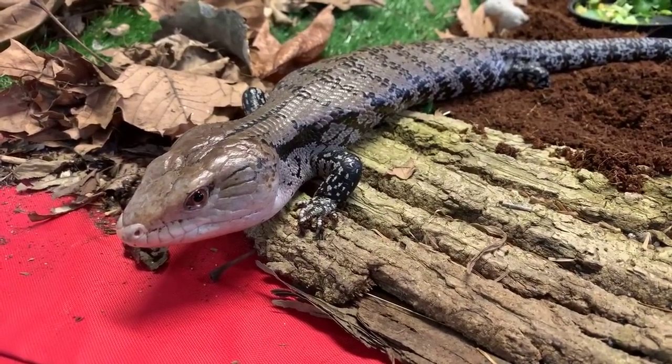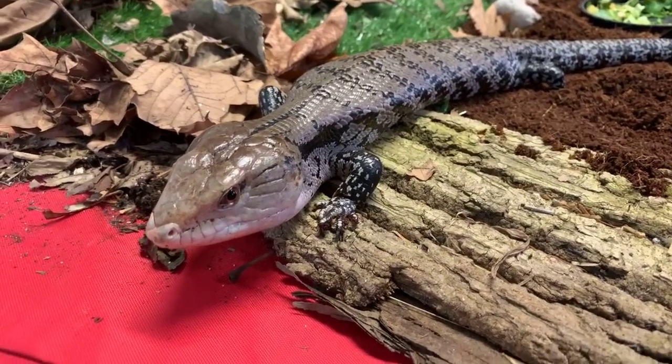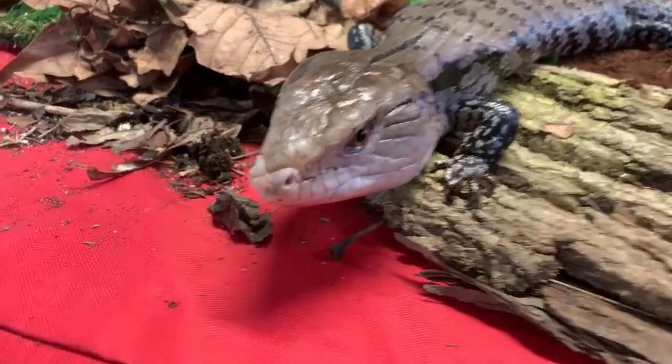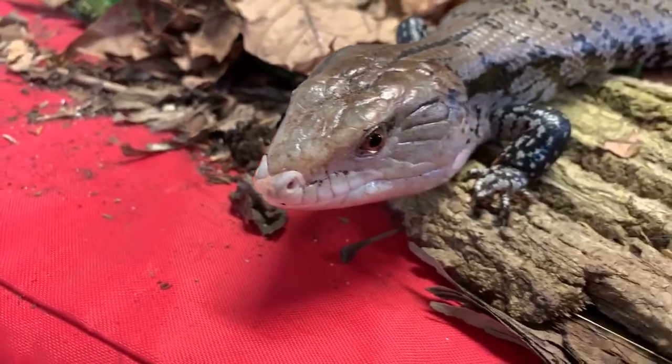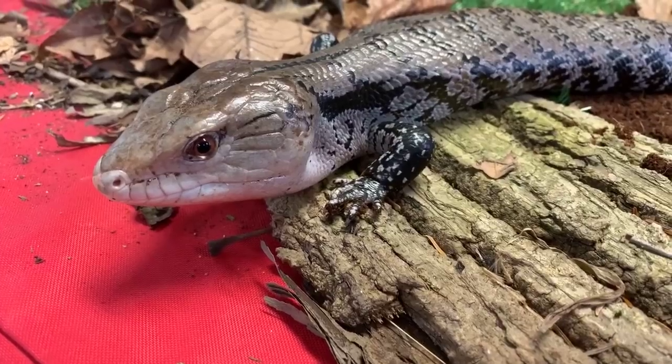Savannah would like to know how old Sidney is. Sidney is actually 15 years old. Blue-tongued skinks can actually live into their 20s, potentially well over 20, so we're hoping that Sidney has a long life ahead of him.